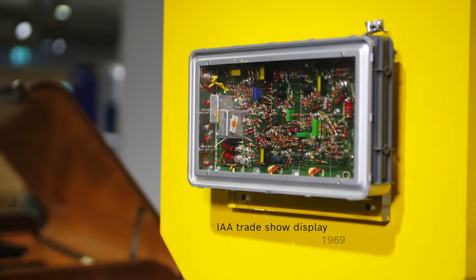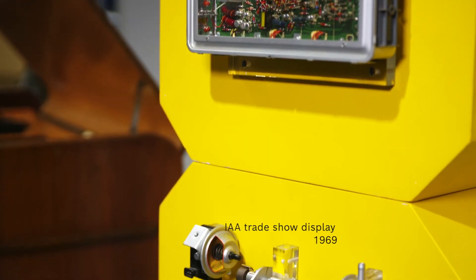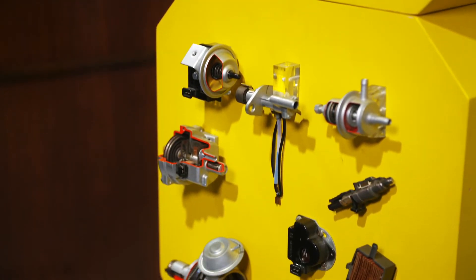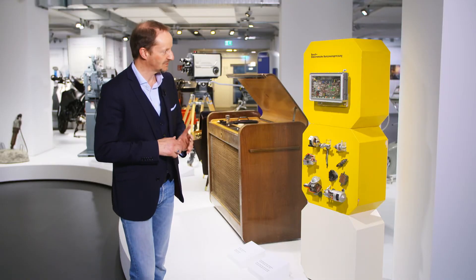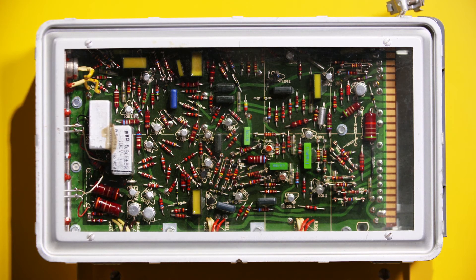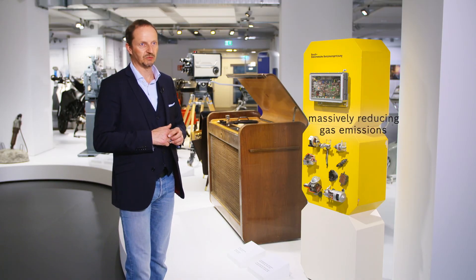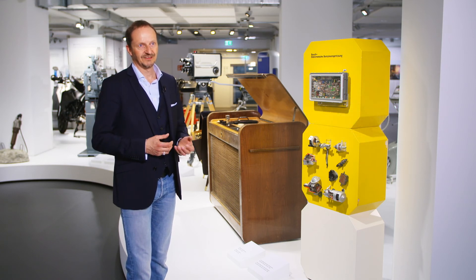This exhibition display comes from the International Motor Show in Frankfurt in 1969, where Bosch presented this system for the first time in Germany. It had previously only been available in the USA, and what made this system special was its ability to massively reduce gas emissions during regular engine operation. This was very important in the 1960s, as the USA had the strictest emission standards in the world.